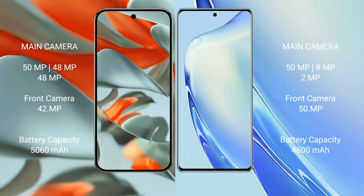The Google Pixel 9 Pro XL features a triple rear camera setup: 50MP plus 48MP plus 48MP, with a 42MP front camera. The VIVO V27 also has a triple rear camera setup: 50MP plus 8MP plus 2MP, with a 50MP front camera.